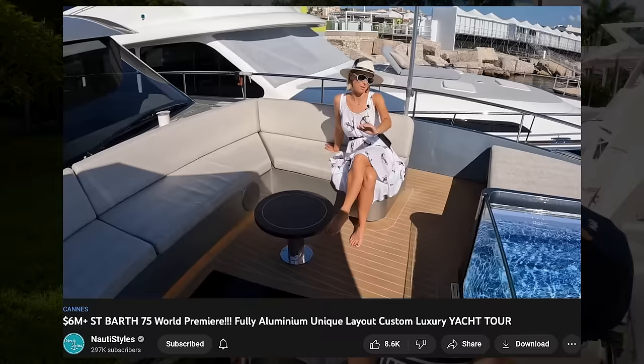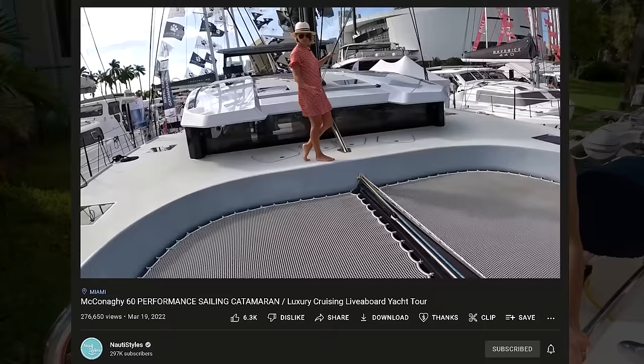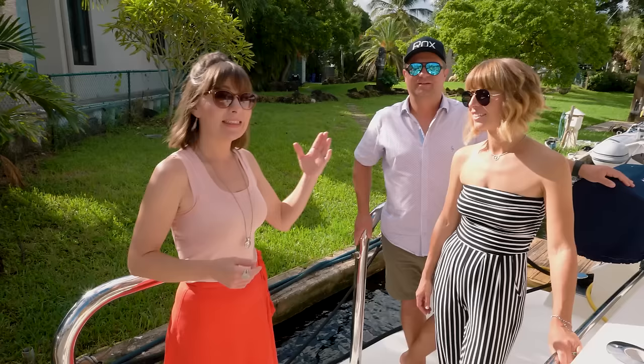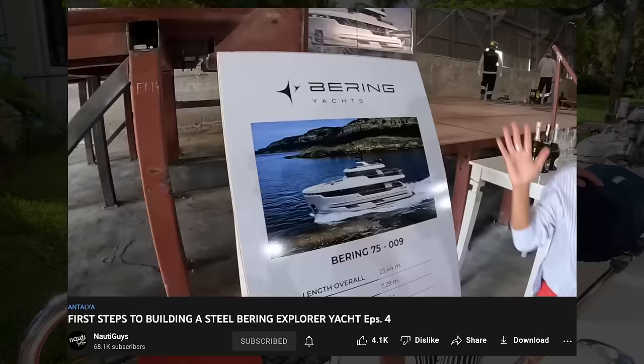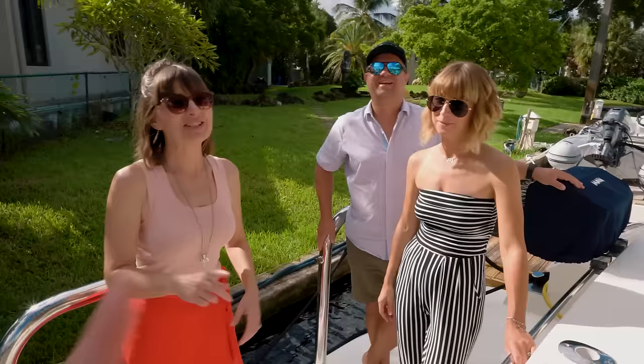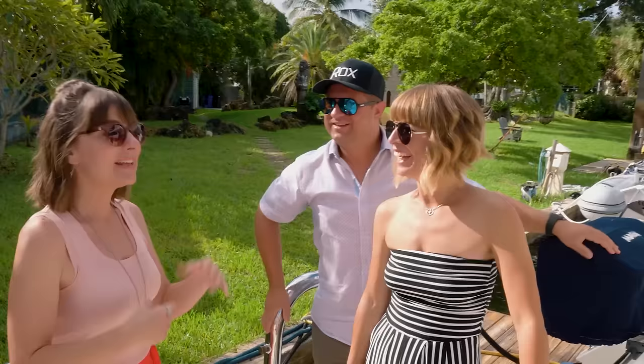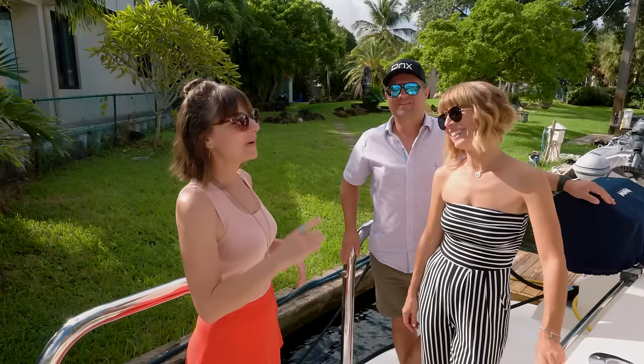They cover all sorts of different yachts — they have an affordable liveaboard yacht series doing like $200,000 yachts, and then they do mega yachts, just any kind of yacht. That's how we first found their channel watching some of the catamaran walkthroughs. They're actually building a new steel explorer yacht — a crazy project you can check out over on Naughty guys, and it's M-A-U-T-I guys.